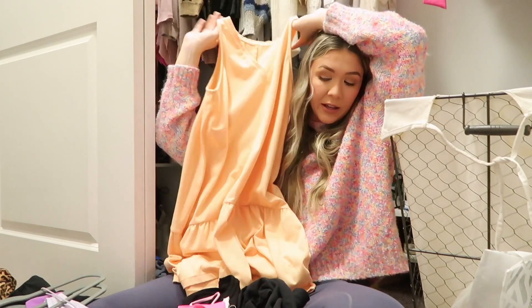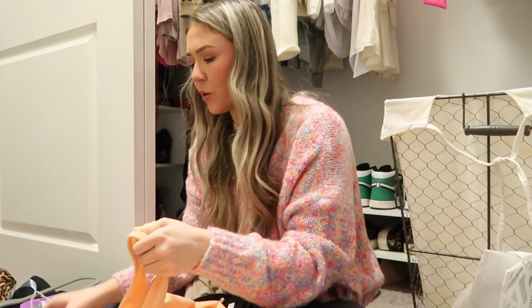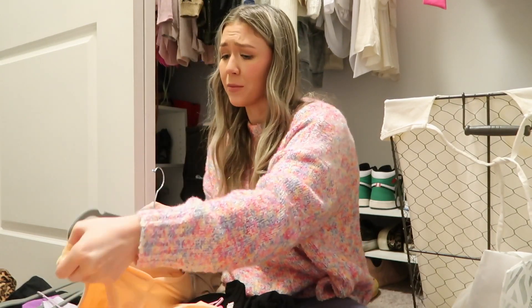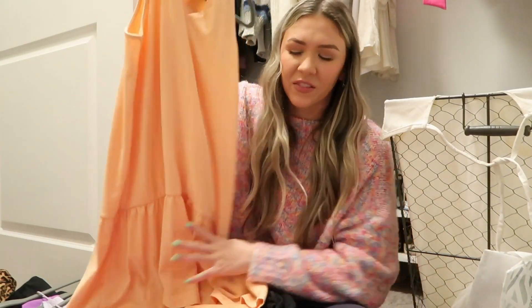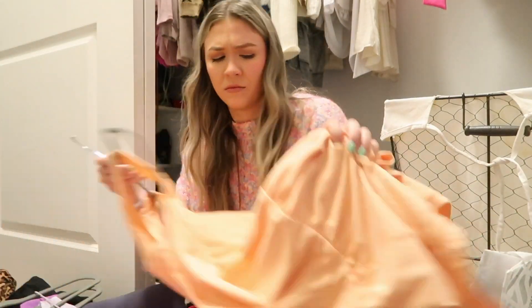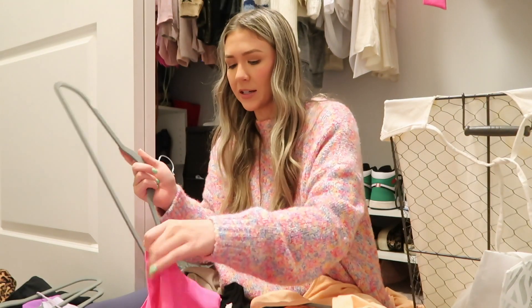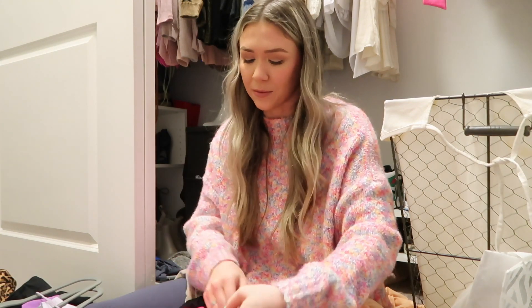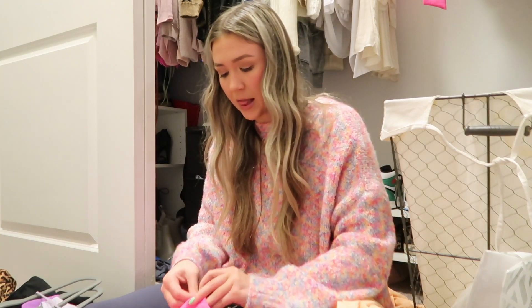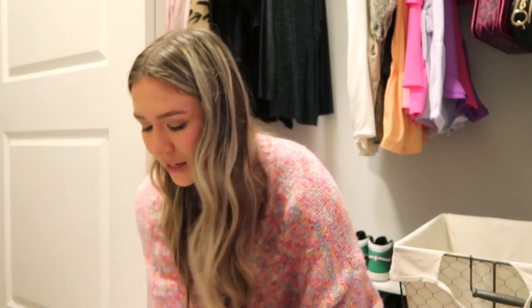I'm gonna do a quick shout out to this Target dress — it is so freaking cute. I have it in orange and light purple. You can wear it as a casual daytime dress, wear it to work, or dress it up a little. It's definitely very casual, not dressy by any means, but I love it so much. I saw they had a teal version so I bought that too — same dress in two different colors and it was like 15 dollars.